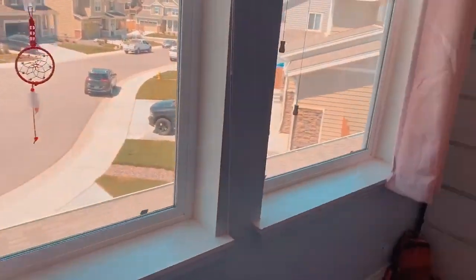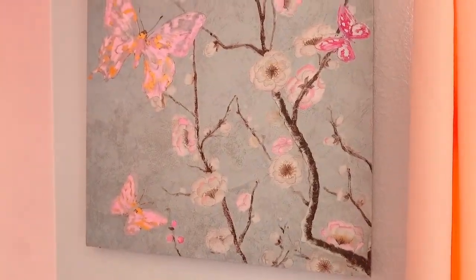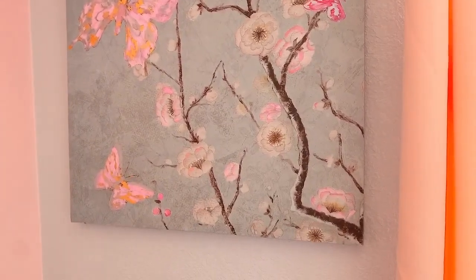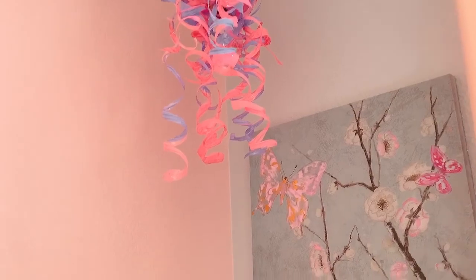Over here are my two windows with pink curtains, and a pretty dream catcher from my dad. On this wall I have a painting with butterflies from a garage sale — my mom actually painted the butterflies pink to match my room. And over here I have this chandelier made completely from recycled water bottles that I made in art class.